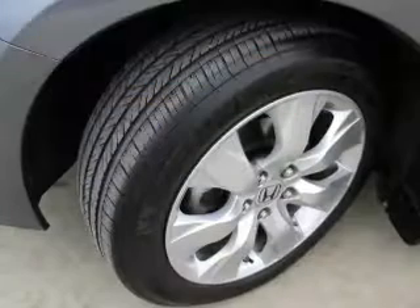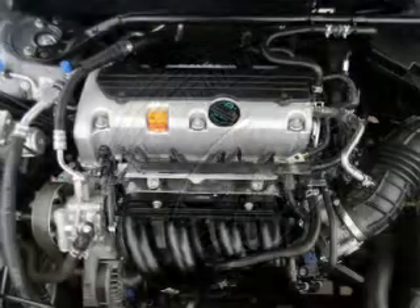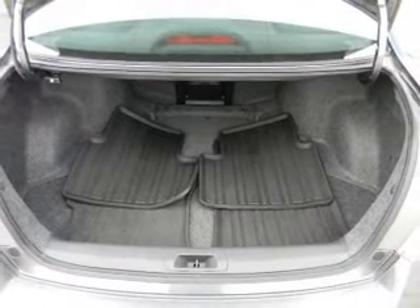Air conditioning, power door locks, power windows, power steering, cruise control, power mirrors, and AM-FM stereo with a CD player. Our website offers more information on all of our vehicles. Call us today to start test driving.